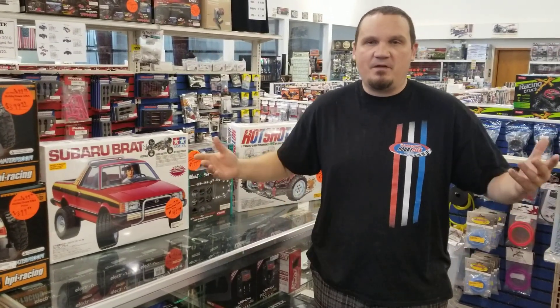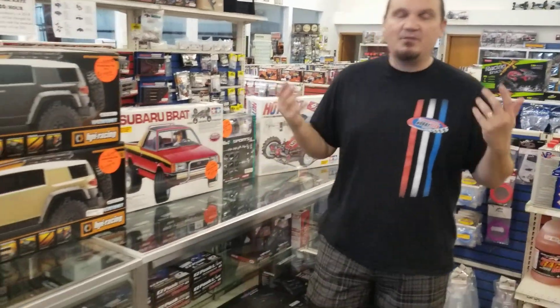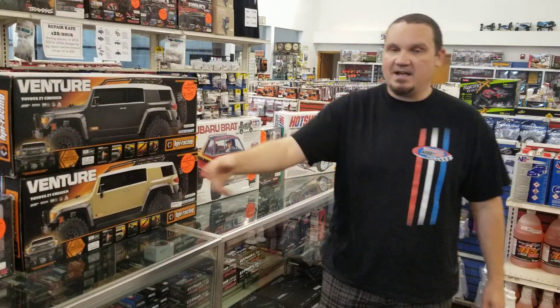Hey guys, this is Alex Sturgeon with the Hobby Town Hobby Flex. Just making a little video on everything that we have on sale. There's a lot more than this — we got bodies, tires, old parts, fairly new parts, B5M Team Associated parts — everything's getting marked down. We have too much stuff, so we're stringing all this out so you guys can see what we got.